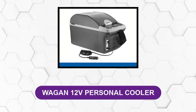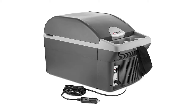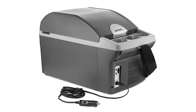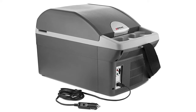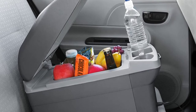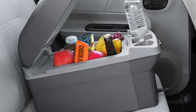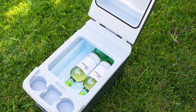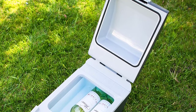At number four: Wagan 12V Personal Cooler. This Wagan compact 12-volt cooler is a great and inexpensive option for any on-the-go family that wants a lot of storage space at a budget price. It can not only chill your food and beverages but also warm them, giving you practically unlimited options for food on the go. It features a 14-liter capacity that can hold up to 12 soda cans, standard-sized water bottles, and even two-liter and wine bottles.